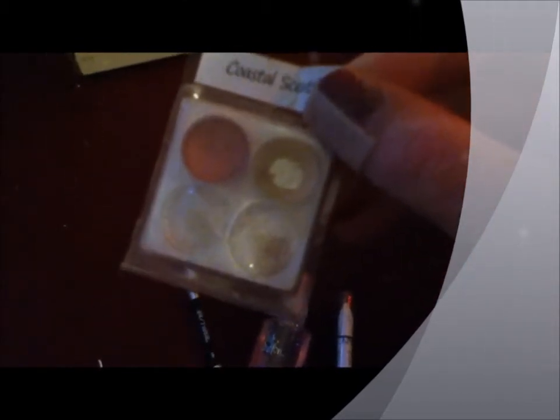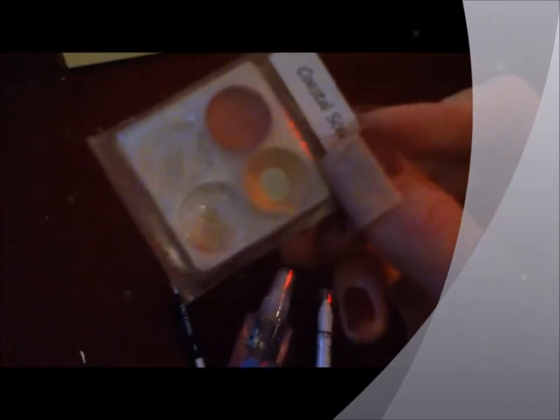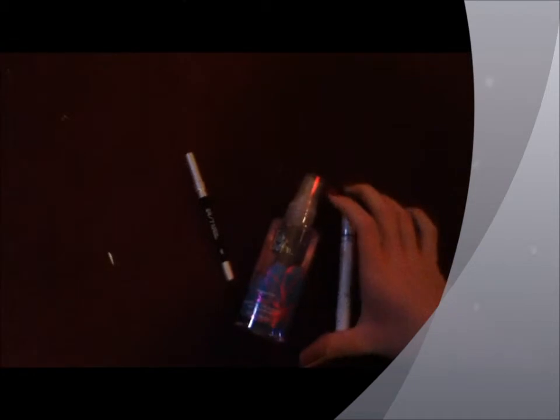My favorite eyeshadow has been the Coastal Scents in the color Lush Tone. As you can see, I've hit pan and I'm almost done with it. I have the full size of this — I'm just trying to use up the sample I got, which is actually lasting me a few months. So it shows you how long samples will go, especially eyeshadow ones.